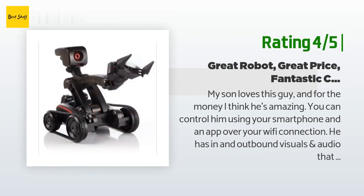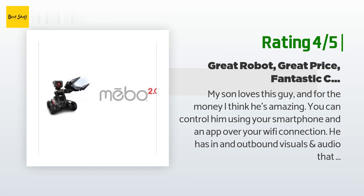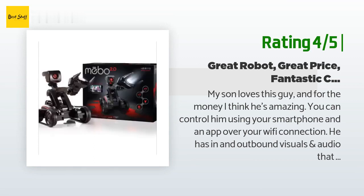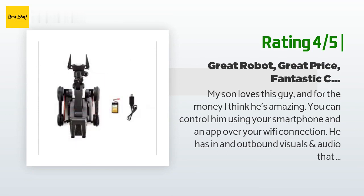Another happy customer said: My son loves this and for the money I think he's amazing. You can control him using your smartphone and an app over your Wi-Fi connection. He has inbound and outbound visuals and audio that allows you to become the robot in a sense. His tank-like tracks allow greater mobility than you might see with other robots of his kind. He has a flashlight and can also grab and pick objects up under your control. There are many uses — he could even be good for pretending you're the driver of a Mars rover, excavating and exploring.